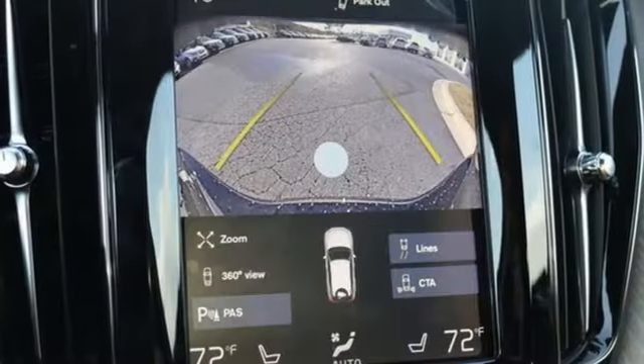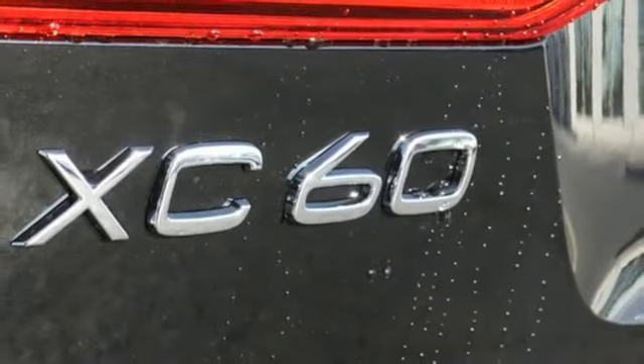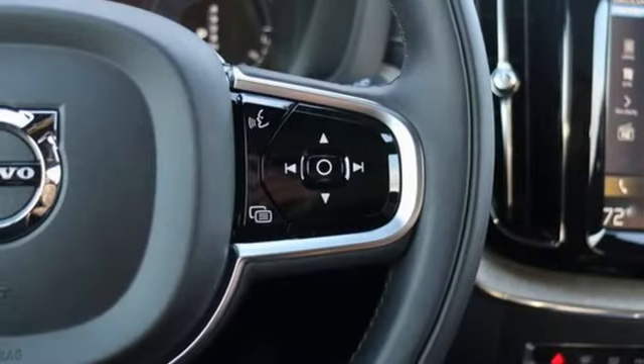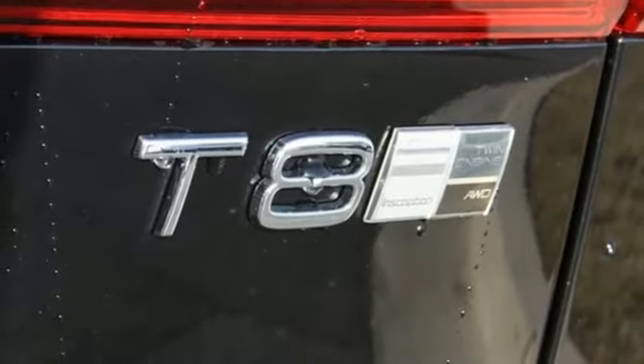Automatic transmission, gas pressurized shocks, Sensus Navigation integrated navigation system with voice activation, power tilt-down heated mirrors, front heated leather bucket seats, park assist pilot, external memory control.